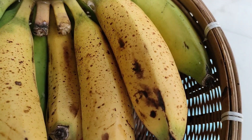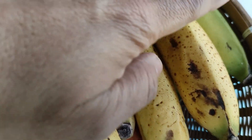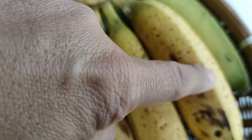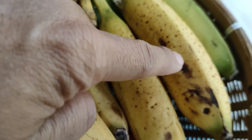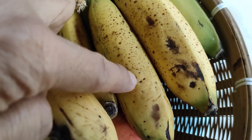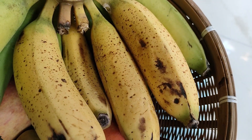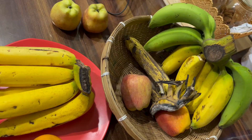As the darker spots a naturally ripened banana produces increase, the higher its immunity enhancement becomes. Hence, the riper the banana, the better the anti-cancer quality. As the banana ripens, the starch turns into simple sugars, making the fruit easier to digest and easily absorbable by our digestive system.